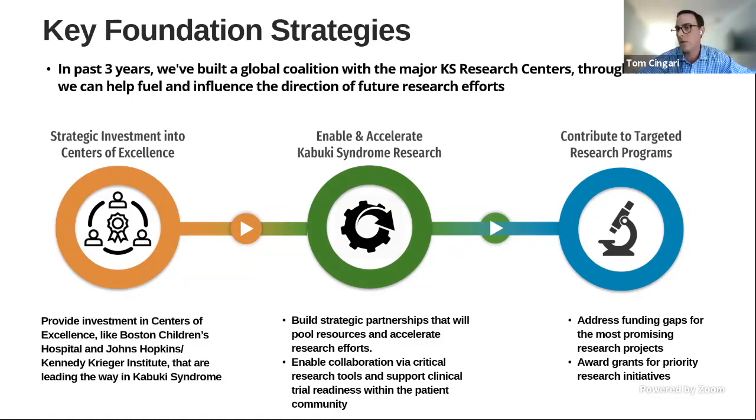Enabling and accelerating Kabuki Syndrome research means building strategic partnerships that pool resources and accelerate research efforts, enabling collaboration via critical research tools, and supporting clinical trial readiness within the patient community. The third initiative is to contribute to targeted research programs, addressing funding gaps for the most promising research projects and awarding grants for priority research initiatives. Please help us reach our funding goals by making a donation using the donate button located above the agenda in the menu on the left.